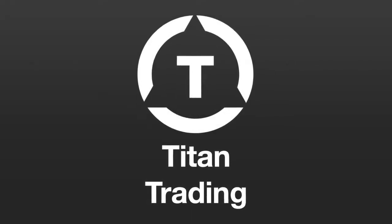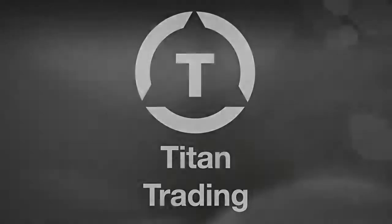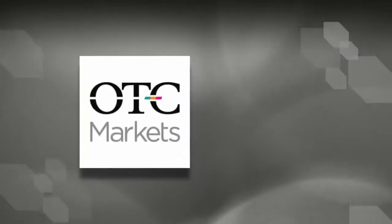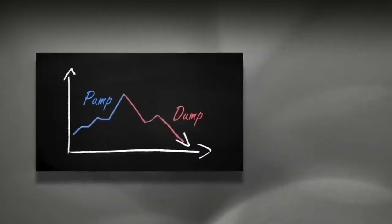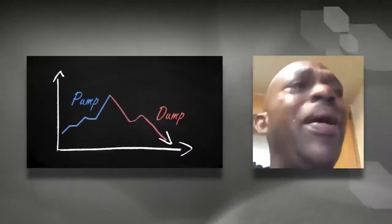Hello everyone, I'm John. Welcome to Titan Trading. You've probably heard about OTC stocks in the past and we've all heard the tales of getting rich from penny stocks, or worse yet getting taken by the pump and dumps or the scams involved with them.